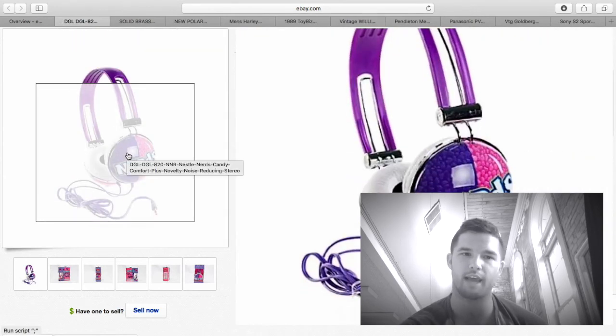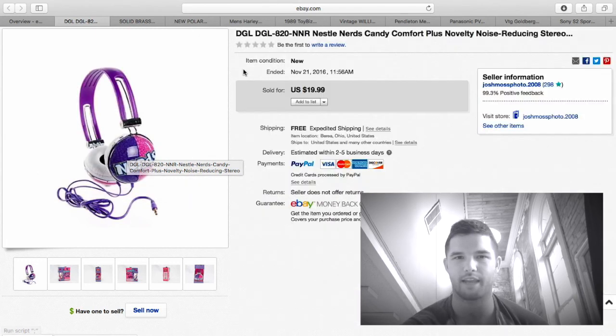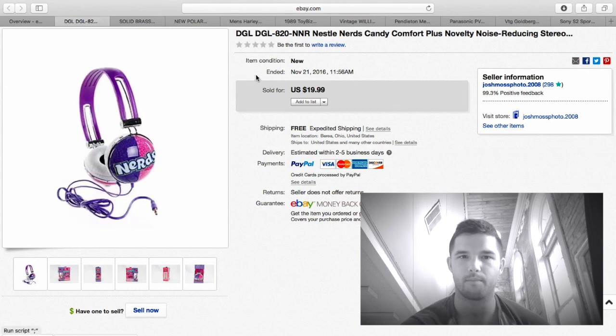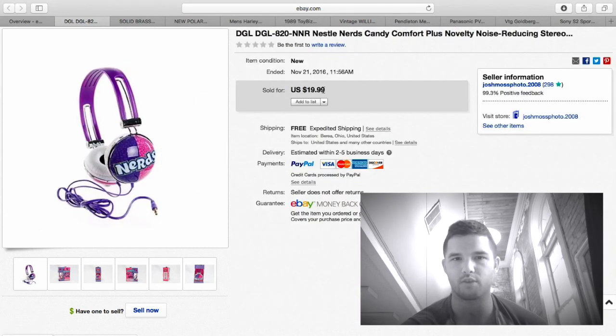Here are the headphones I got with the blood pressure monitor — a Nerds-branded one and another candy brand, maybe Skittles. I have about $5 into these headphones. I sold them for $19.99 plus a few dollars to ship — we'll say $10 into them — so about $10 profit. Not huge money makers, but they'll make a great Christmas gift for somebody.